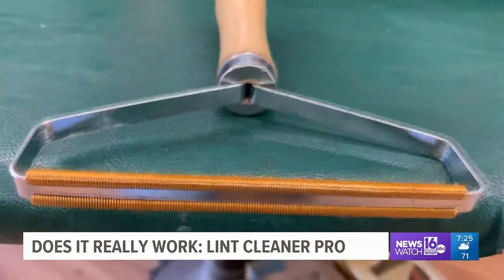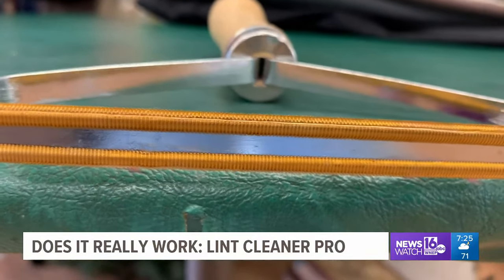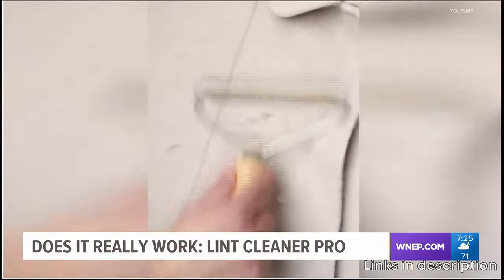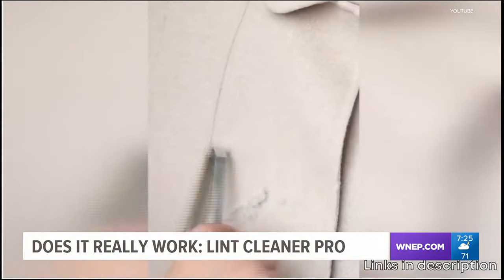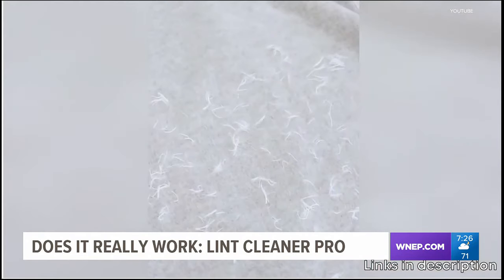Pet owners rejoice — we found a product that does more than it promises. Check out the Lent Cleaner Pro. As you know, pet hair can be a nightmare to remove from fabrics. Vacuuming can be tiresome, slow, and ineffective. The Lent Cleaner Pro is small, fast, and easy to use.